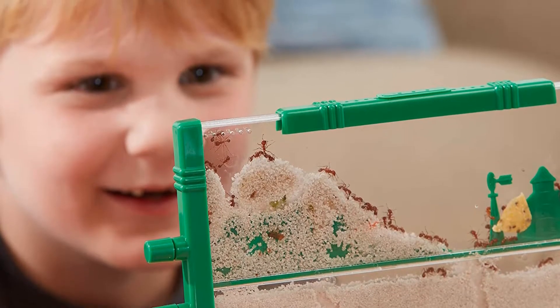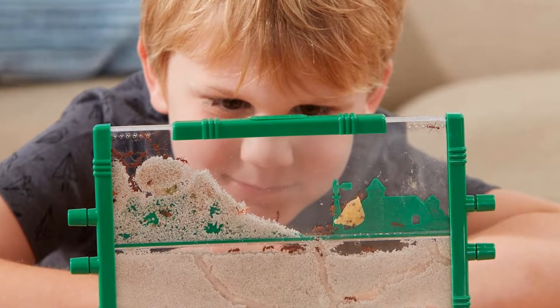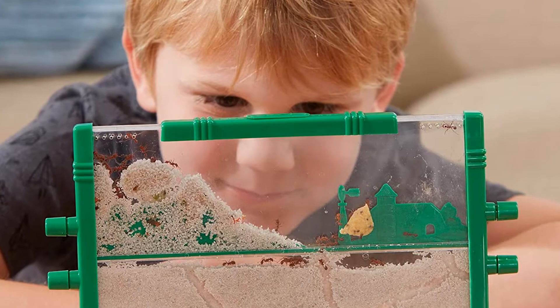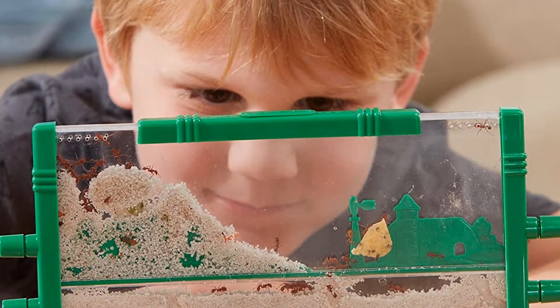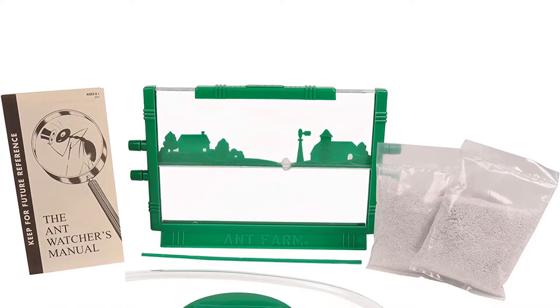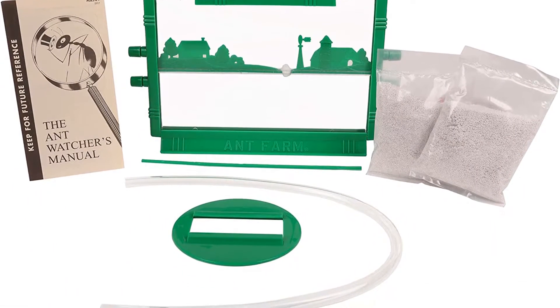Note: ants can be shipped only within the continental limits of the USA. Product dimensions: 9.95 x 3.83 x 6.4 inches. Item weight: 9.6 ounces. Manufacturer recommended age: 6 to 15 years.